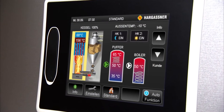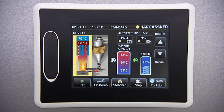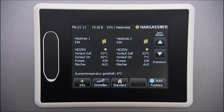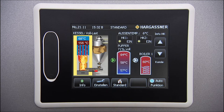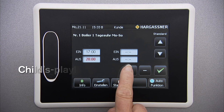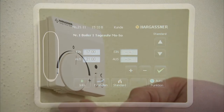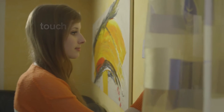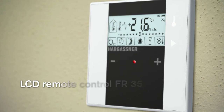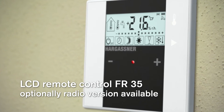A special highlight is the Hargassner touch display. The state-of-the-art control operates the whole boiler system, from combustion to heat distribution and tap water heating. Your heating system can easily be operated by a push of the finger — there are no buttons, and the symbols and images are self-explanatory. You immediately recognize the current status of the boiler, the accumulator tank and hot water tanks, as well as the whole heating circuit. An analog remote control FR-25, a digital FR-40 or a digital FR-35 allow for comfortable operation from within your living area. The FR-35 is also available with radio, if required.